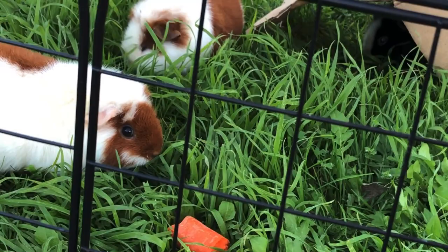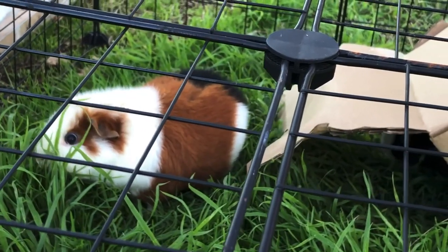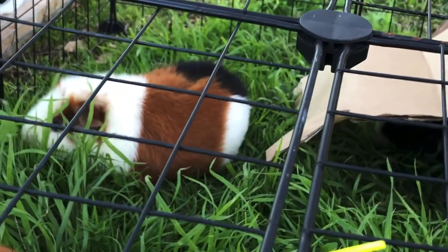You loving this grass? Today is a busy day feeding all of our animals. Lots of goodness going on.